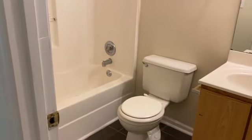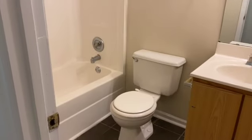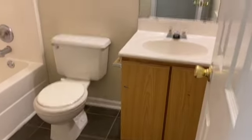We have a linen closet to our left. The guest bathroom has a shower-tub combo, toilet, vanity, mirror, and cabinets. We do have central heat and air.